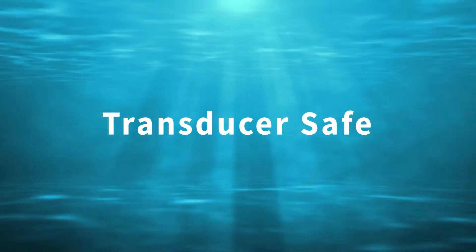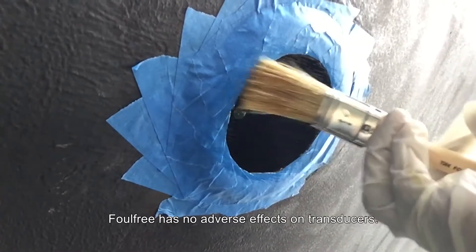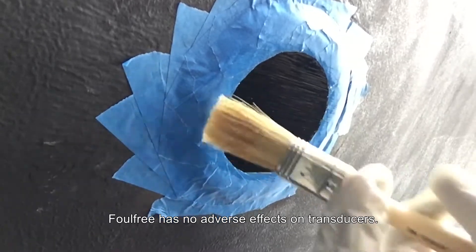Transducers safe! Foul Free has no adverse effects on transducers.